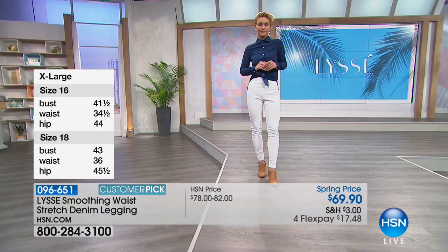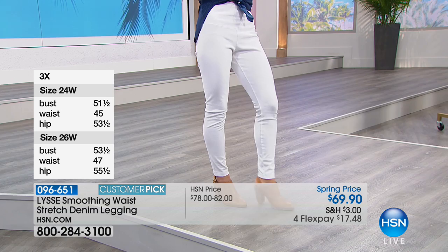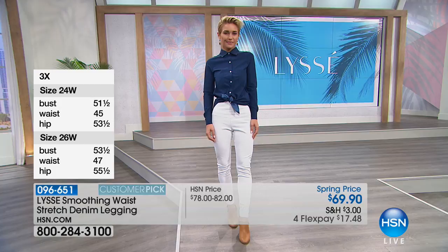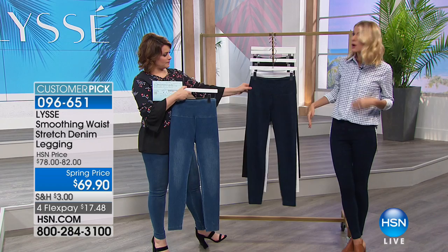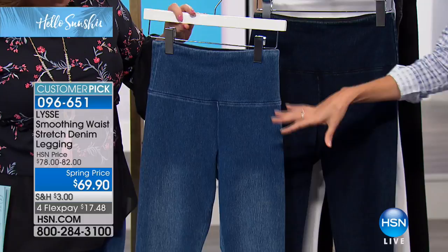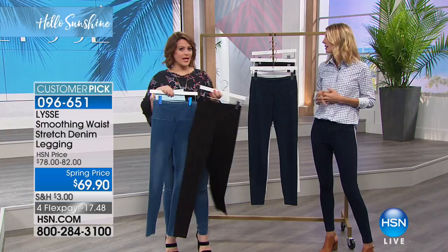If you can swing it, I would not steer you wrong — get more than one because you will fall in love. I have the mid wash and the dark, and I wear them all the time plus a classic black legging from Lissé. I wear the dark color more dressed up, though the mid wash is an on-trend color right now. Black is going to be your perfect skinny jean — wear it out with a heel, a cute little moto jacket to go out at night.